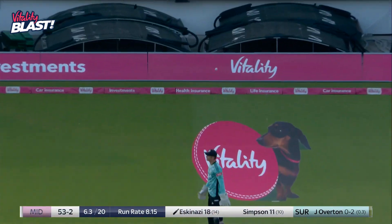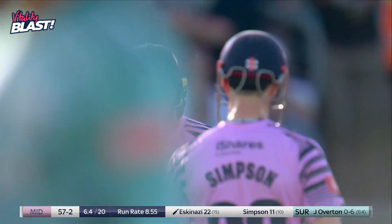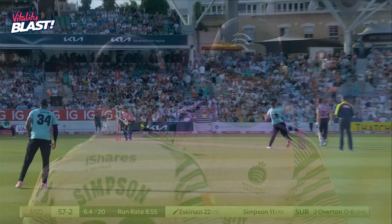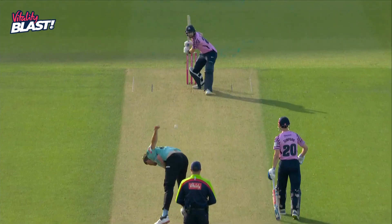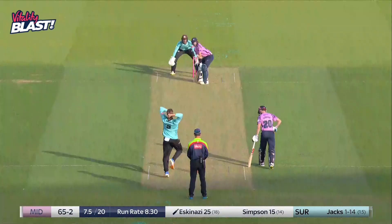Heave, big heave, and gets lucky. He's had a pretty good tournament over the last couple of years. Eskenazi just needs a little bit of luck to get going there, trying to just pick up length to the leg side — and top edge flies over the wicket keeper. The only unbeaten team in the Blast.